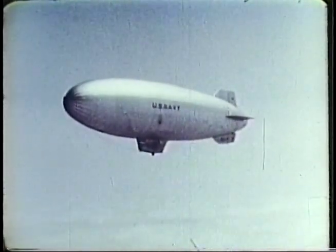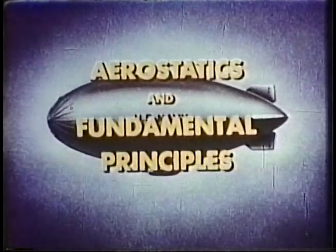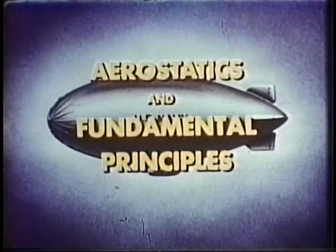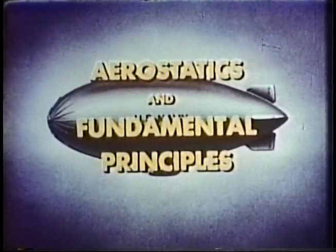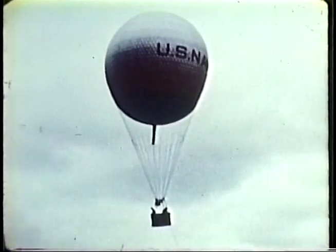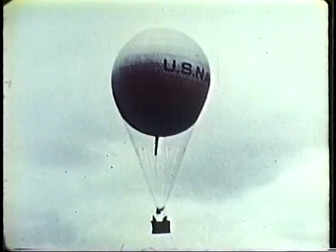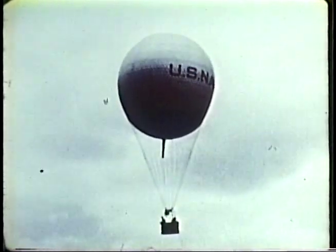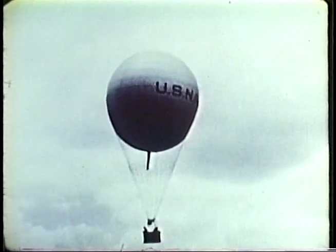In the great ocean of air that surrounds the globe, the airship can navigate in a unique way because it defies gravity — it is lighter than the air which it displaces. Aerostatics is the science that deals with the behavior of gases and the bodies immersed in them. The principle of lighter-than-air flight is best illustrated by the free balloon, the oldest and simplest aerostat.